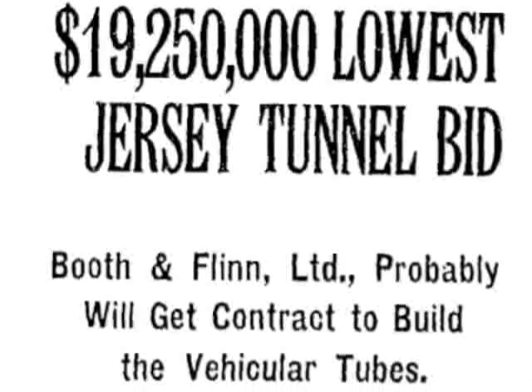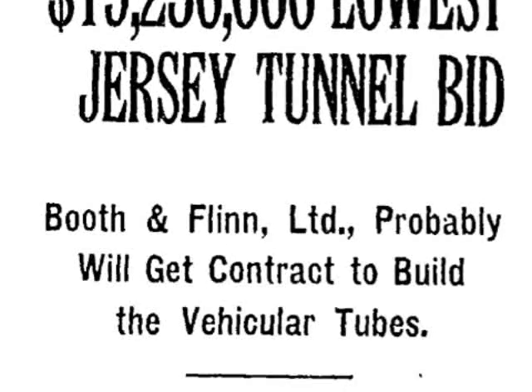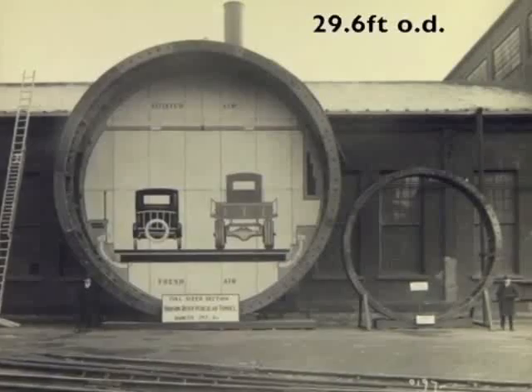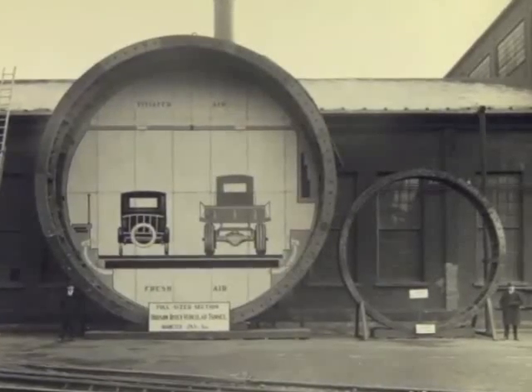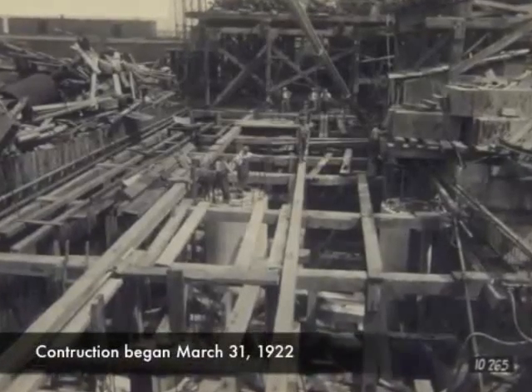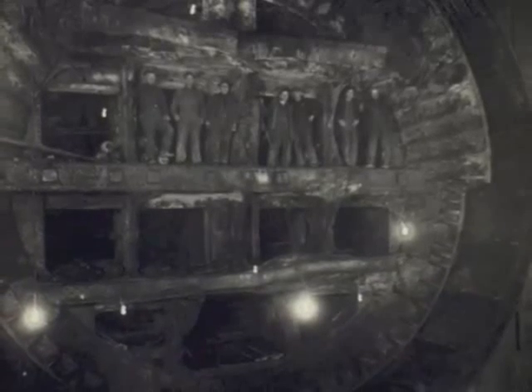Booth and Flynn, which had built six of the rail tunnels under the East River, won the construction contract. But this almost 30-foot diameter tunnel was much larger than the rail tunnels, and the drives would be some 8,500 feet long. Construction began with the onshore shaft sinking of pneumatic caissons. Four shields, two from each side, would meet under the river.